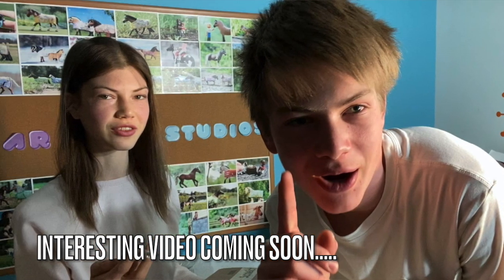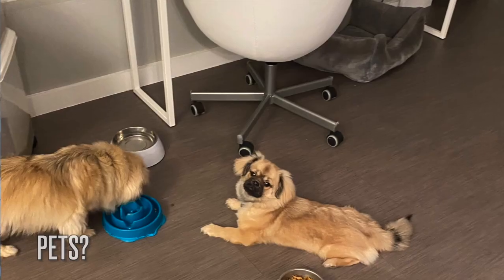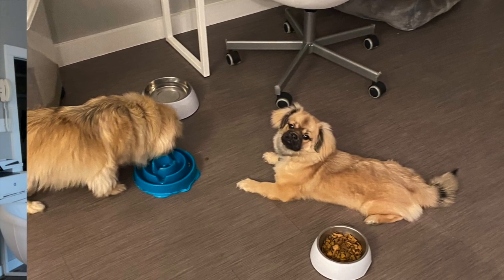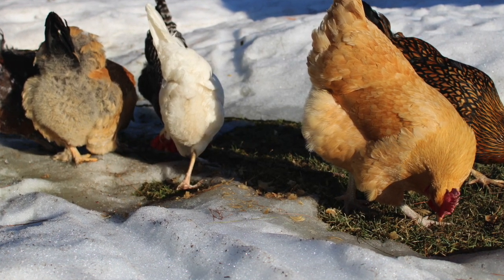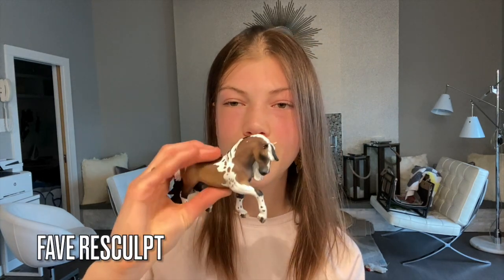Do you have any siblings? Yes — I have a brother who is two years younger than me, so he's 15. He is a pain in the butt. Do you have any pets? I have Charlie and Setzen, both Tibetan Spaniels — Setzen is about 13 and a half. I also have two betta fish and eight chickens. How old are the chickens? About a year and three months — I got them last March when COVID started. My favorite re-sculpt would be this guy here.